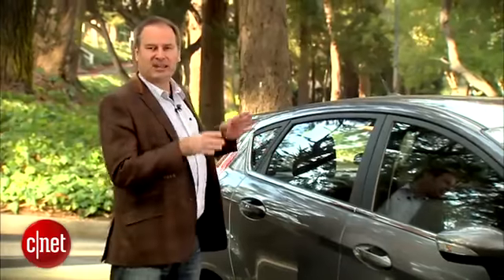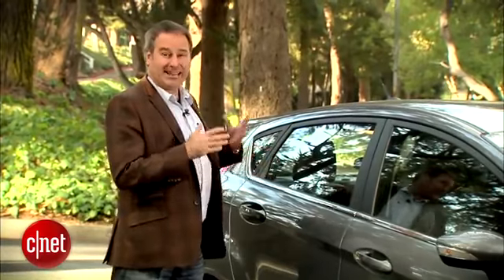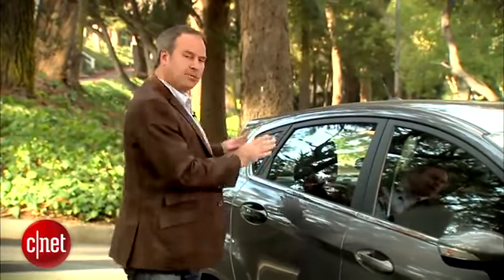This is the hatchback model. You can also get this in a sedan, but I like the hatchback a lot better. It looks a lot cooler, and it's much more practical.